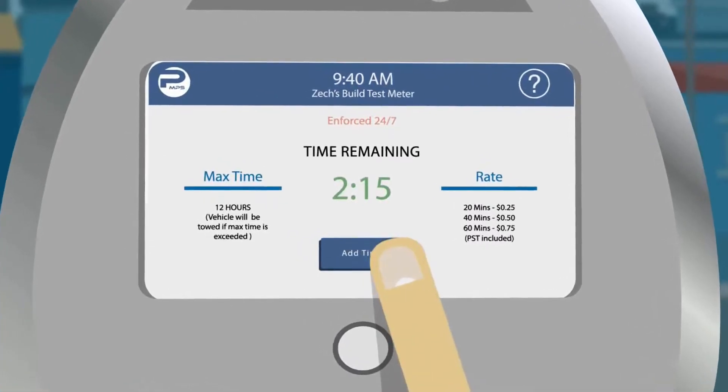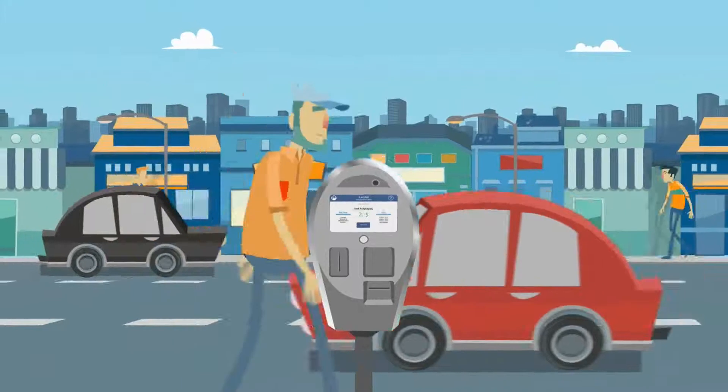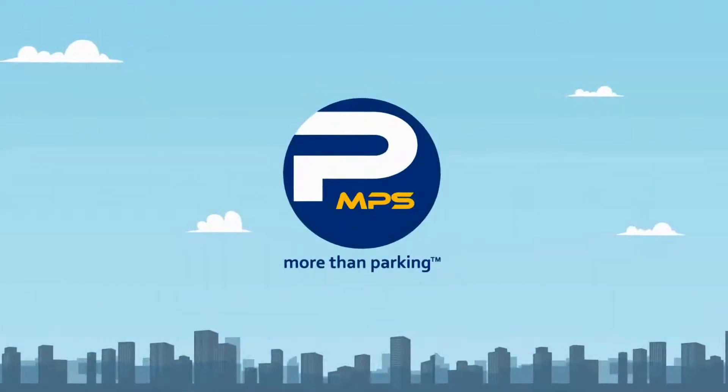You can add more time by simply pressing the add time button. If you want to use residence right, you'll be able to do so as well.